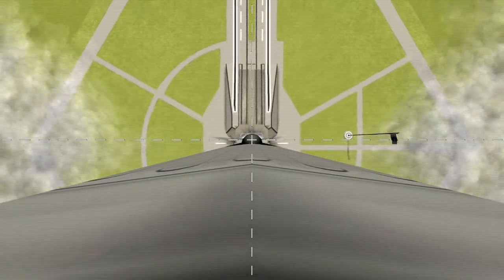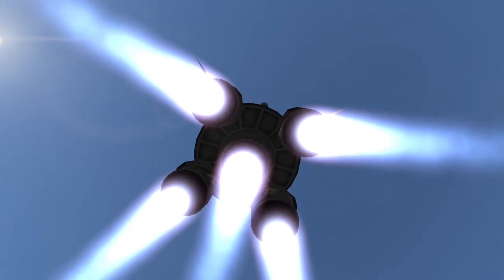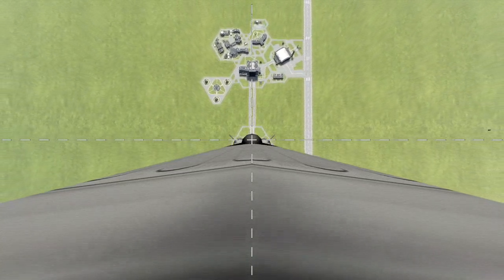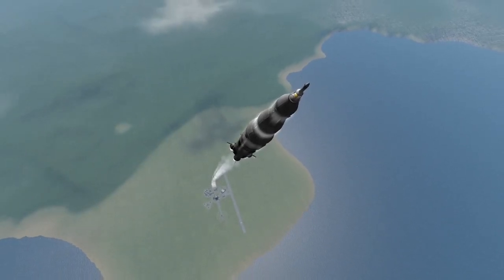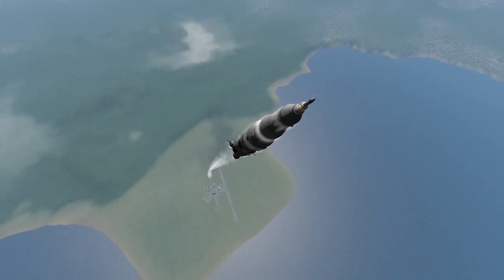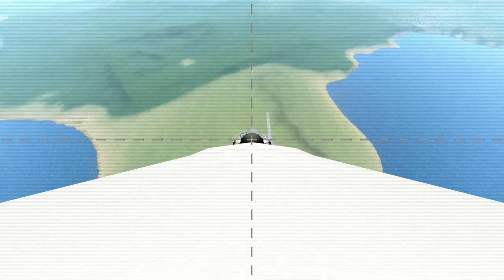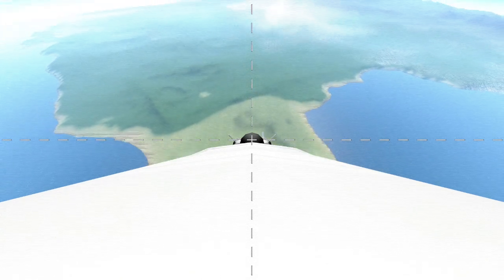13 seconds into the launch, the rocket would perform a pitch and roll maneuver to align itself for orbit, continuing up until two minutes into the flight. This maneuver is performed by the outer F1 engines as well as the small fins above the engines, all of them performing tiny adjustments to keep the rocket on track. One minute and six seconds into launch, the Saturn V hits the speed of sound — 1,234 kilometers per hour, or 767 miles per hour. Vapor cones can be seen forming around the rocket from the intense speeds as it enters the area of maximum dynamic pressure. Unlike many rockets that throttle down to compensate for the structural stress at this point, the Saturn V simply bowls through Max-Q at full throttle, structurally sound enough to survive it without any difficulty.